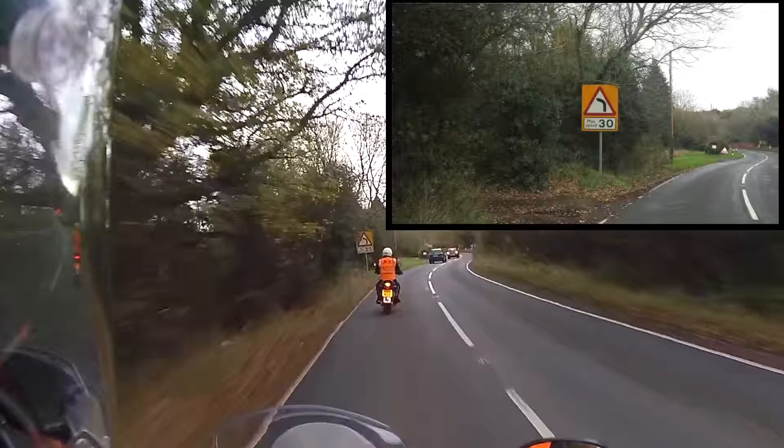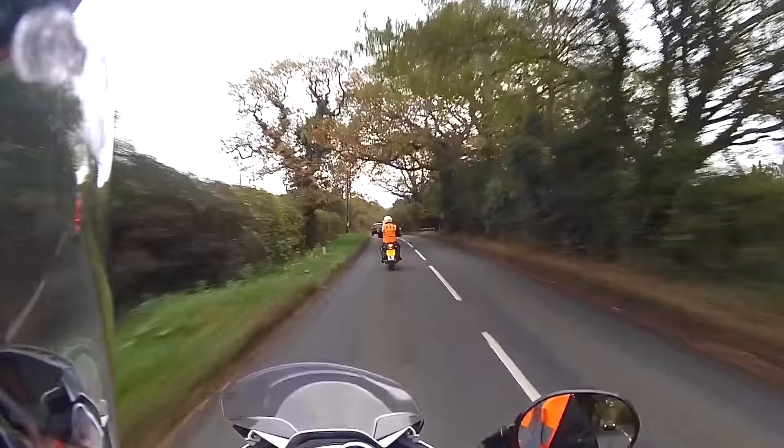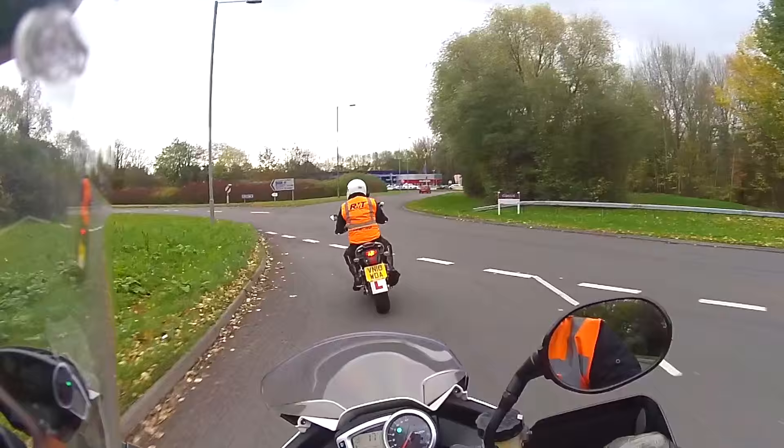Some warning information with an advisory speed limit and then the sharp deviation signs for the left hand bend. In a country lane you can move around the road slightly to pick up a better position, and preferably in a dry line.